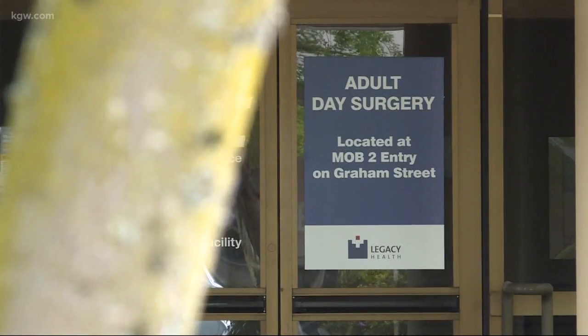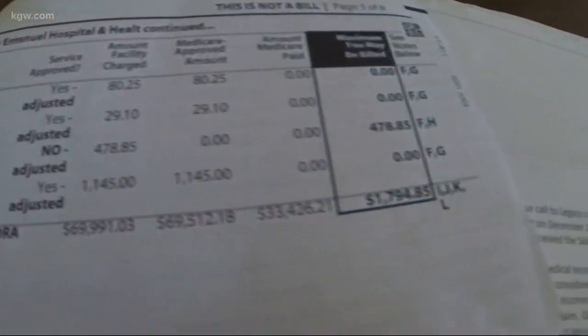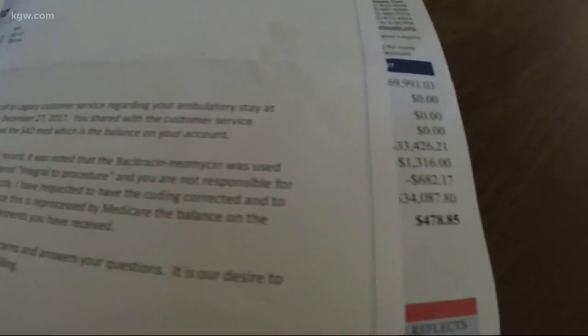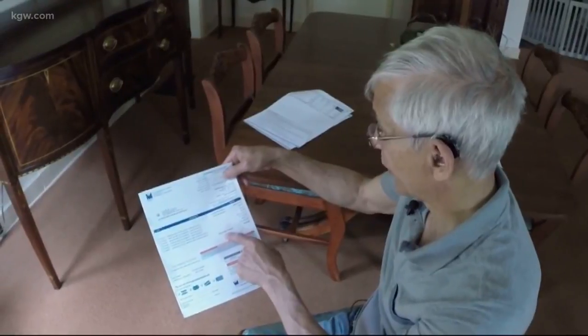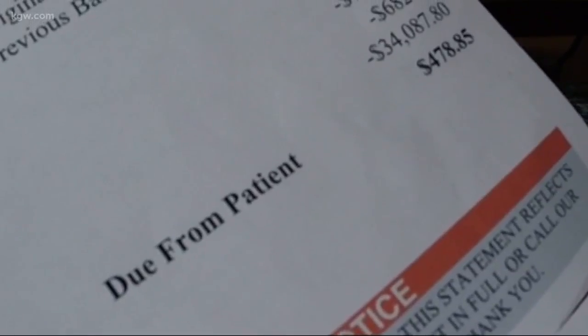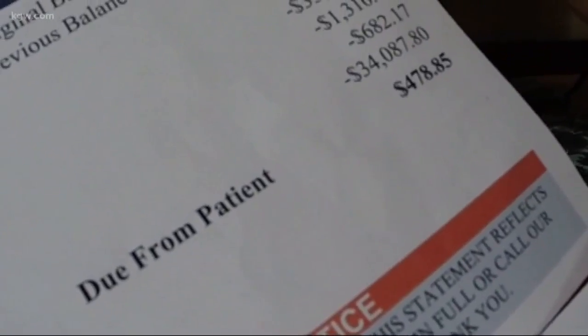Stuart Lawrence's ordeal began back in December when he got his cochlear implant at Legacy Emanuel. This is one of the devices. But it wasn't until he got the bill that he noticed something — a charge of $478.85 for non-covered services. He promptly called Legacy's billing department and soon found out the nearly $500 charge he was supposed to pay out of pocket was for something anyone can buy at the store for a couple of bucks.